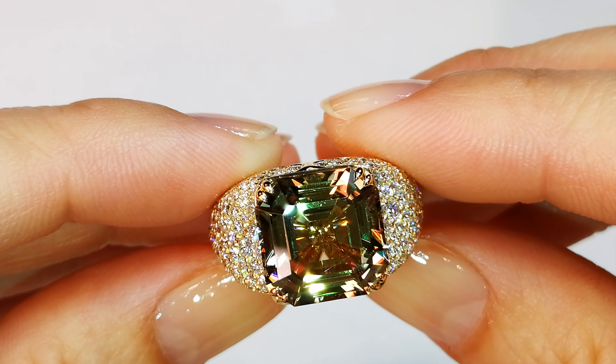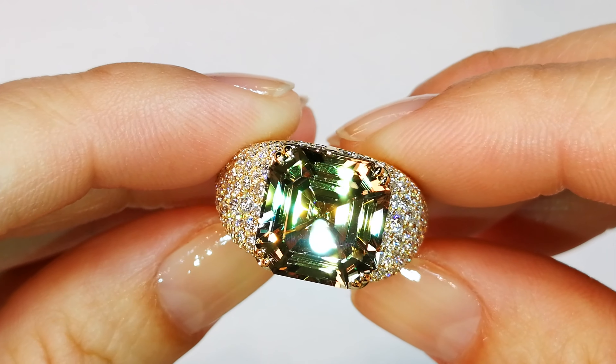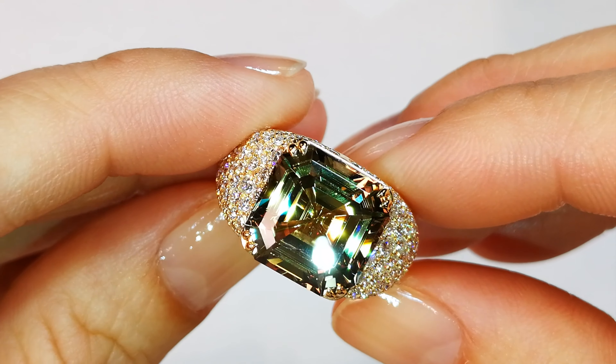The depth of color in this stone is mind-boggling. You're going to see pinks, purples, greens — you're going to see the whole spectrum of color.